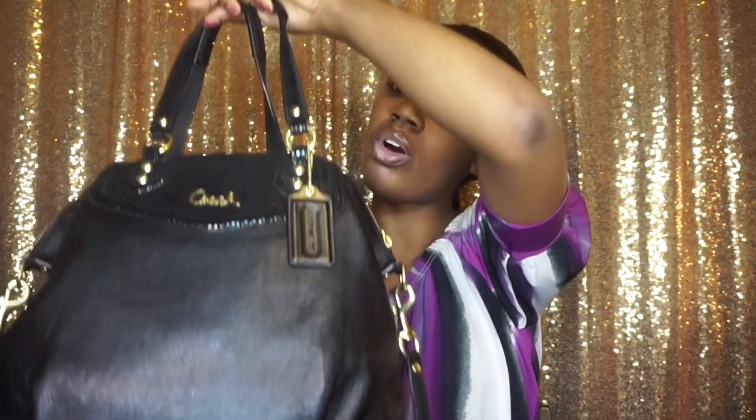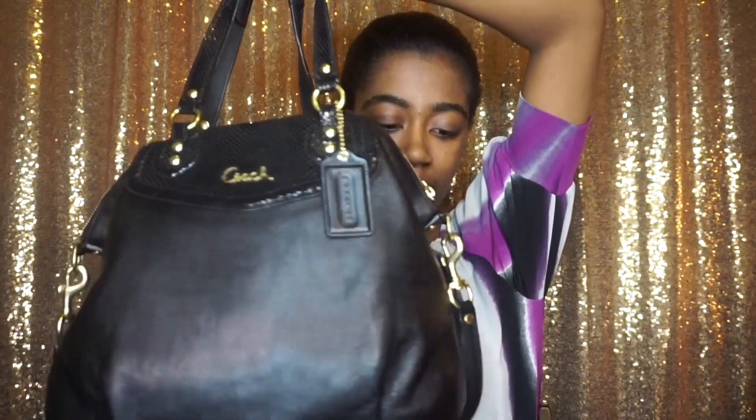So this is my black Coach bag — it's black with gold accents, really cute. It has regular handles but also a big shoulder strap, so if I want to just throw it over my shoulder, it's really nice to have that.